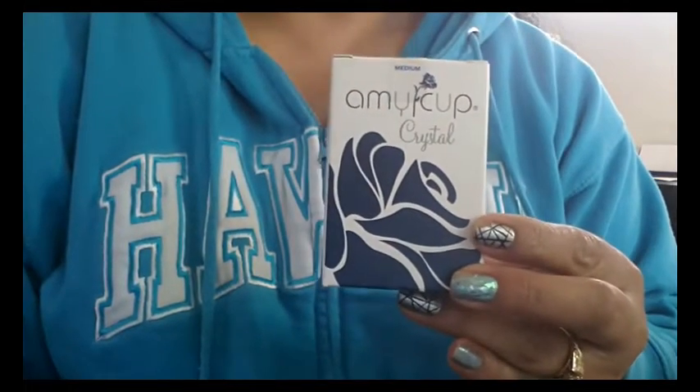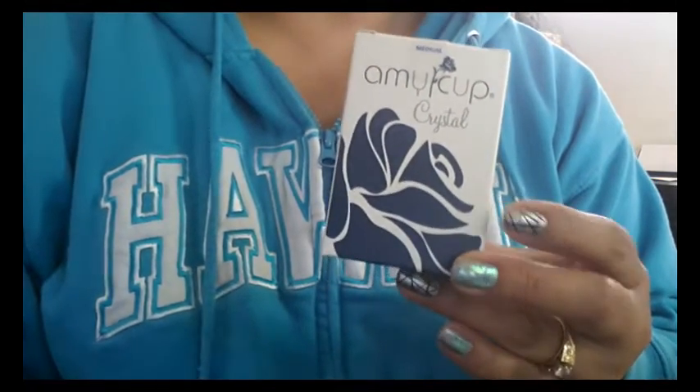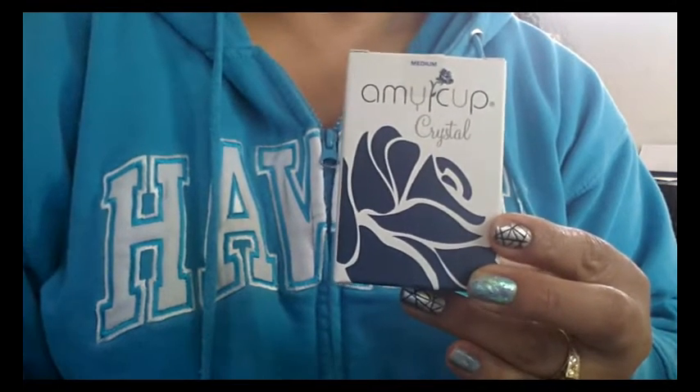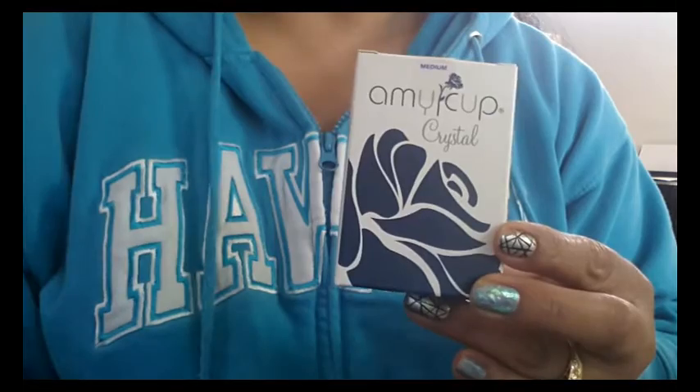Hello, everyone. This video is of the Amy Cup Crystal, one of the two different styles of menstrual cups that the Theno Holding Company offers.